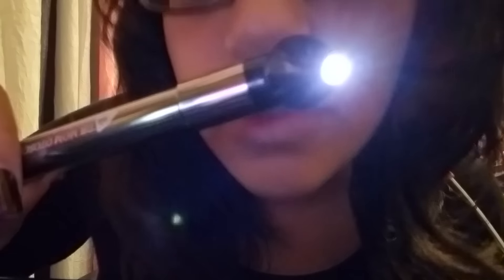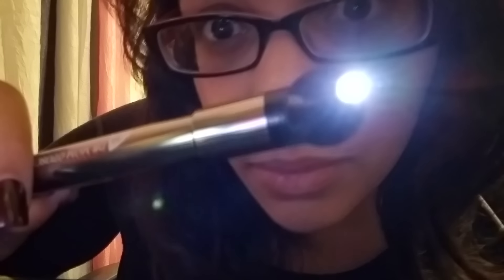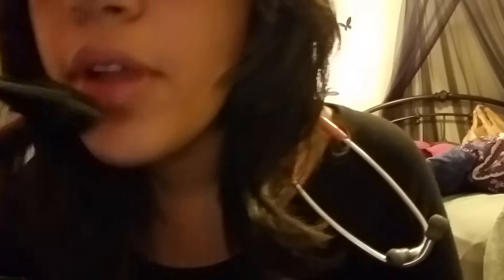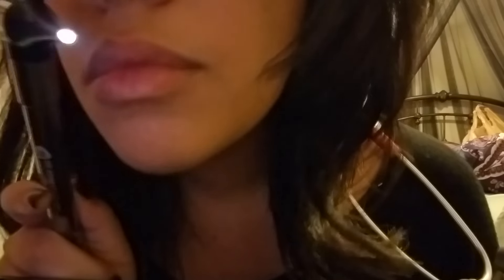So, I have an otoscope here, and I'm just going to look right into your eyes. Just look right at my face for me. Now your right eye. Great.